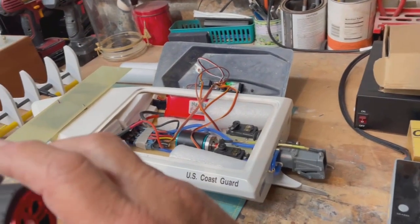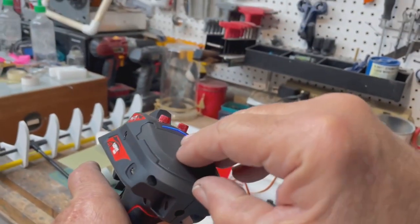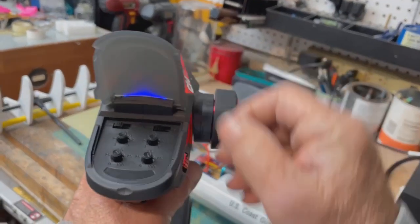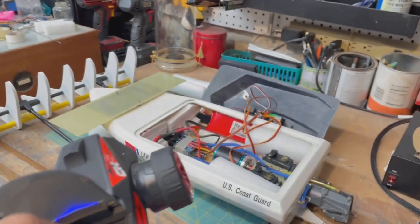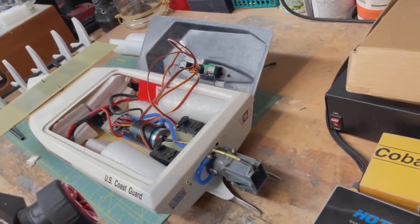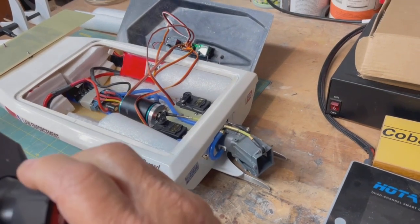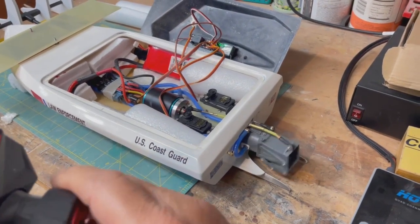Hopefully tomorrow will be the maiden voyage. Let's see — trim. Right, left, yeah, that looks about right. This is not a real sophisticated radio, so I had to limit travels just because of the physical limitations of everything.